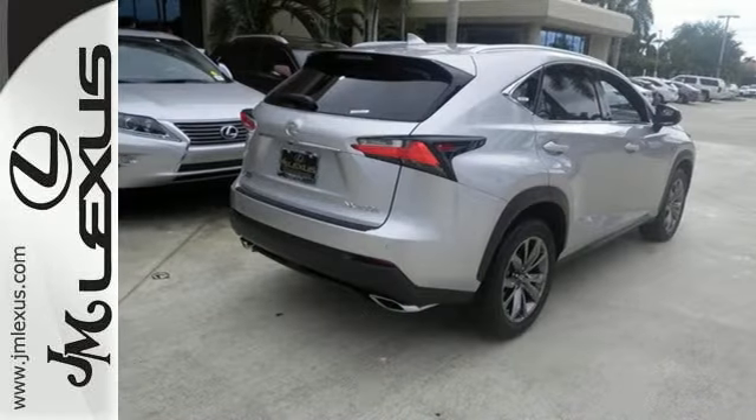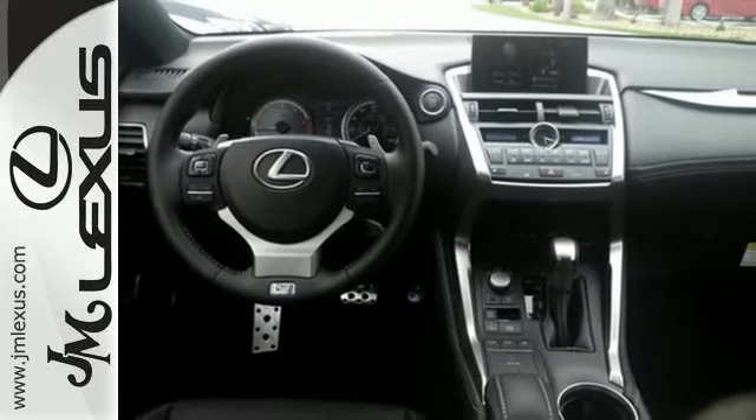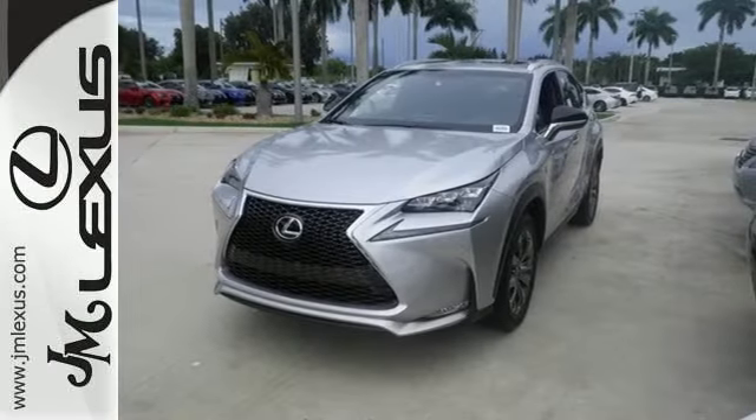It's everything a crossover needs to be, and everything you want it to be. Take this NX200T for a test drive today.